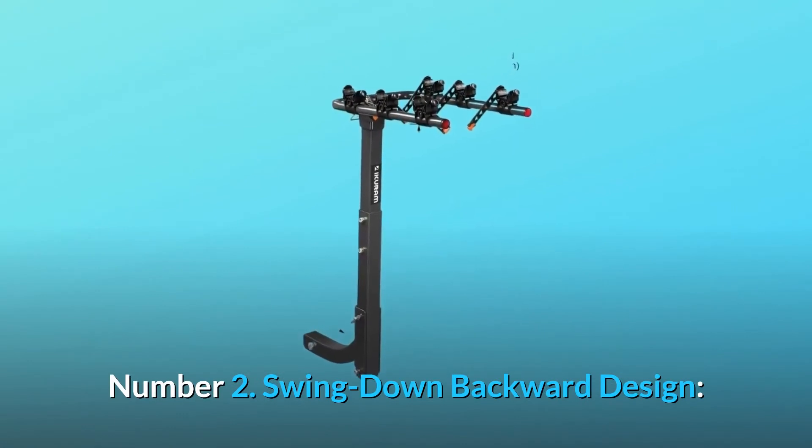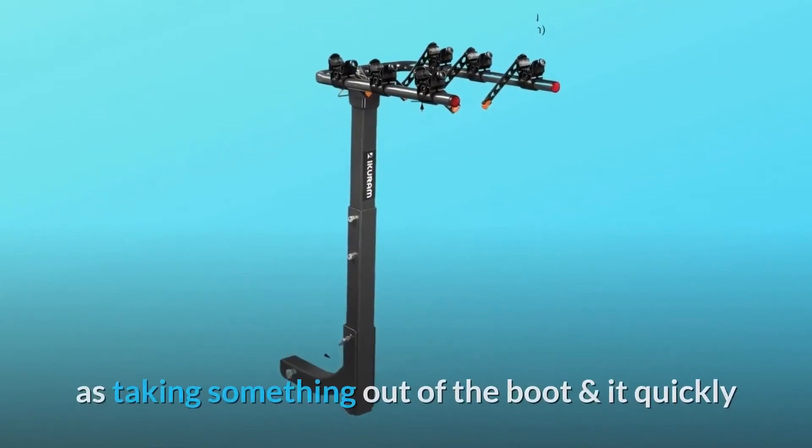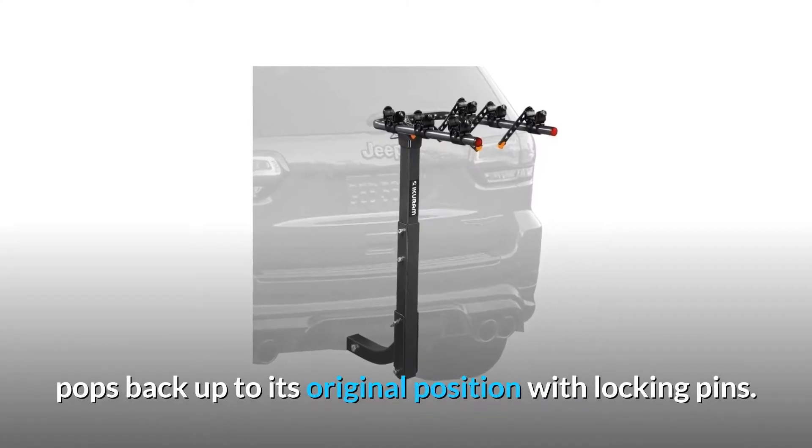Number 2: Swing-Down Backward Design. The swing-down backward design allows for rear vehicle access, such as taking something out of the boot, and it quickly pops back up to its original position with locking pins.